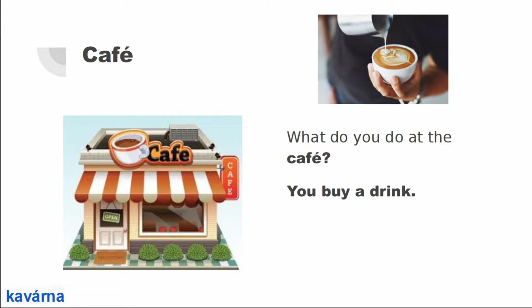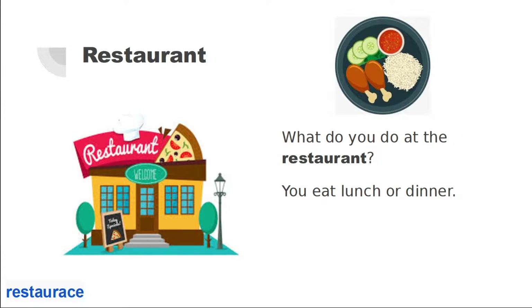Cafe. What do you do at the cafe? You buy a drink. Restaurant. What do you do at the restaurant? You eat lunch or dinner.